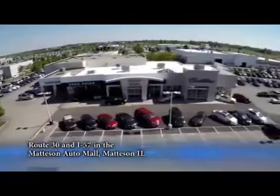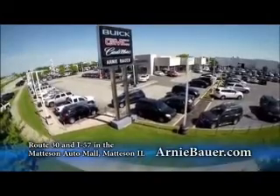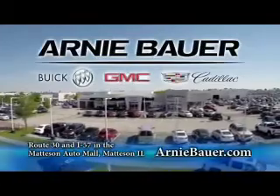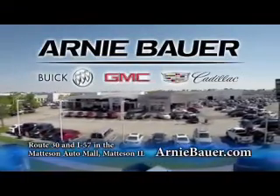The area's finest new and used cars, brought to you by Arnie Bauer Buick GMC Cadillac in the Matteson Auto Mall and ArnieBauer.com. Your dollar has more power at Arnie Bauer.